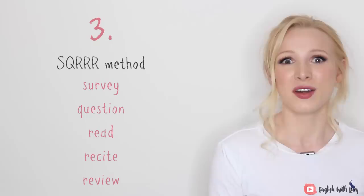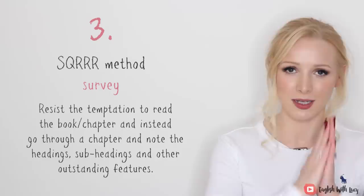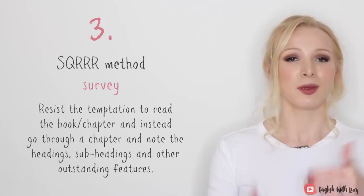Seriously, if you already know something really, really well, why waste your time going over it again? Let's break down these steps. The first one, Survey — also sometimes called Skim — you need to resist the temptation to go through an entire book or chapter. Instead, go through a chapter and note down the important information: the chapter headings, the subheadings, and other outstanding features. This normally takes only a few minutes.